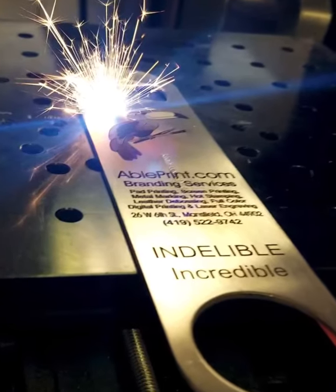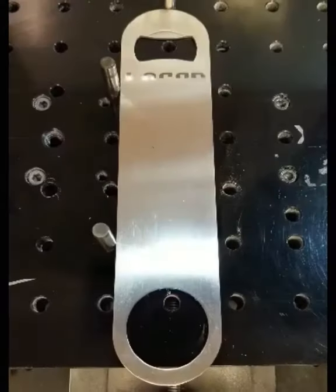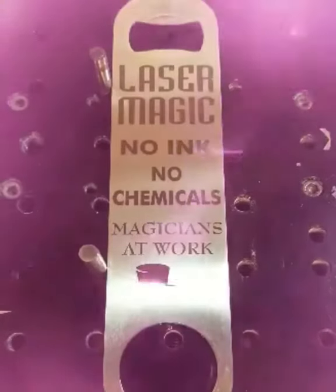Based on demand and regulations for indelible markings, AblePrint has expanded its fiber laser branding service, not just for medical and industrial applications, but also for houseware and promotional products.